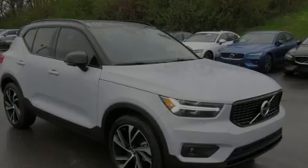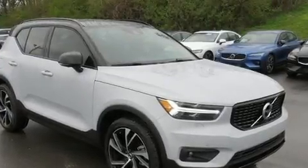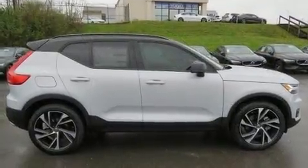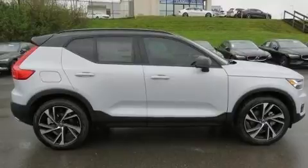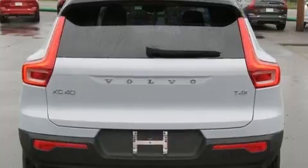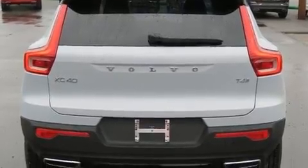Sensibility and practicality define the 2020 Volvo XC40. It features an automatic transmission, front-wheel drive, and a 2-liter 4-cylinder engine. Turbocharger technology provides forced air induction, enhancing performance while preserving fuel economy.